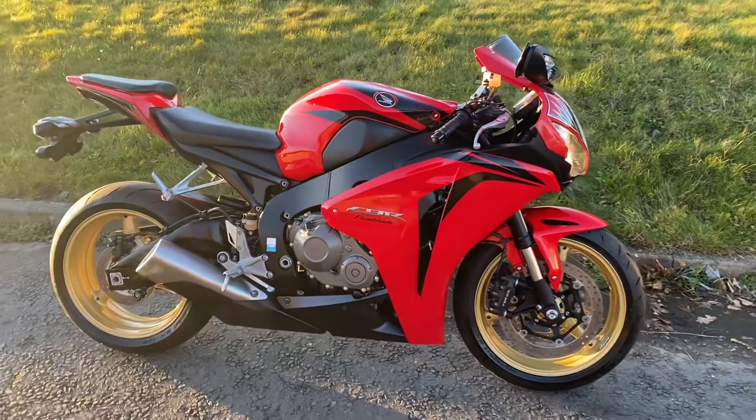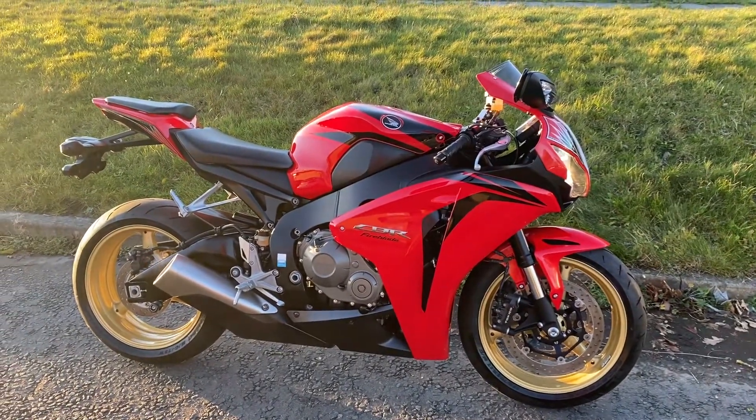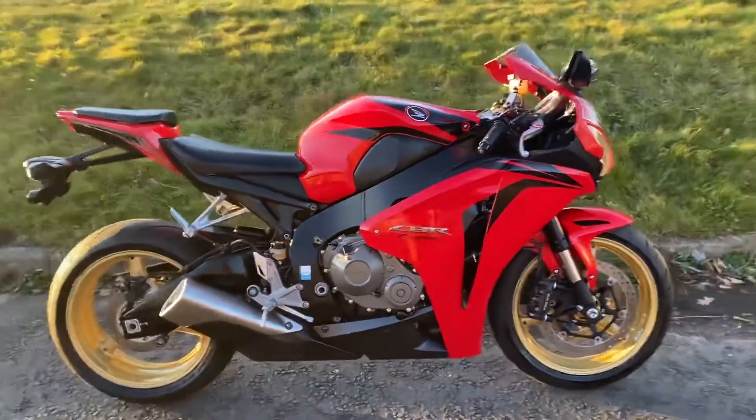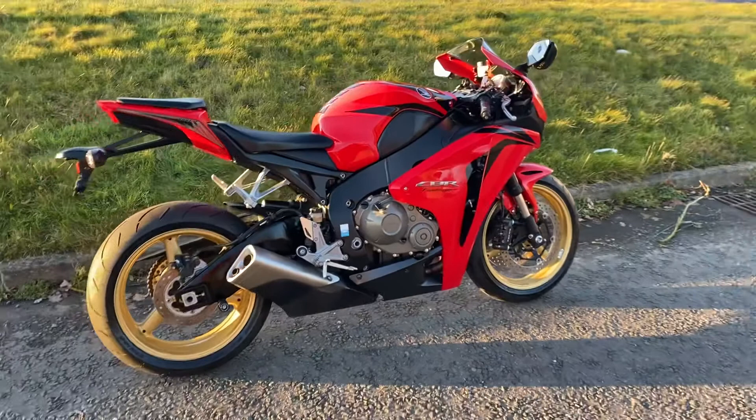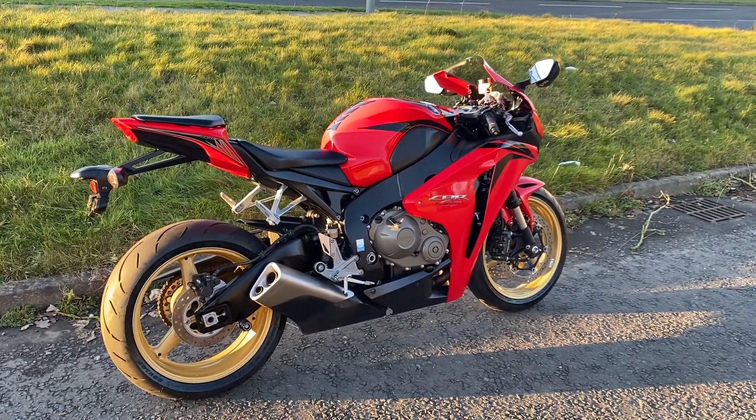There's no damage on anything bad. Just a little stone chip on the front wheel guard, and that's about all you'll find. It's a really nice bike — it hasn't had a hard life like some of these can have. I like the colours as well; this red looks good and the gold wheels suit it.